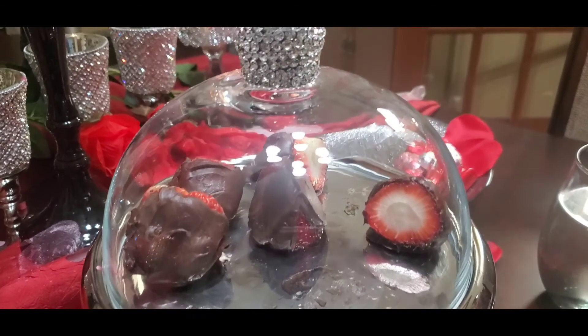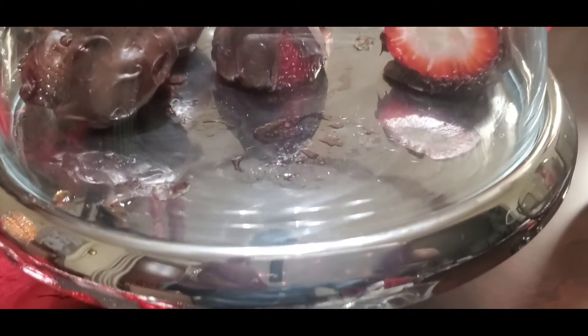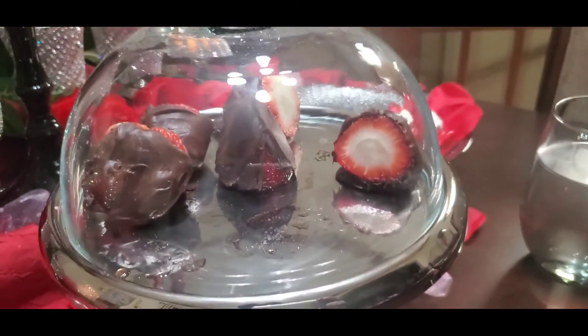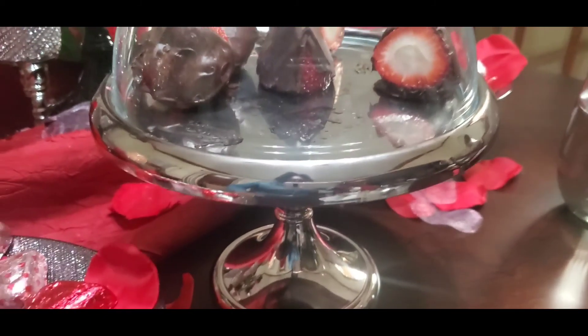Hey guys, this is my dome cupcake stand that a dear, beautiful, loving, sweet, and kind friend of mine purchased for me and gifted to me — and she had it engraved. Absolutely beautiful. I thank you, my dear friend. I appreciate you and I love you. Happy Valentine's Day.